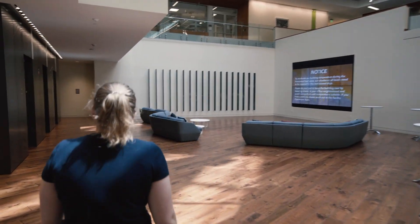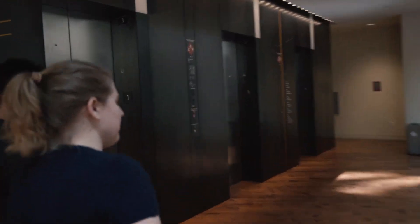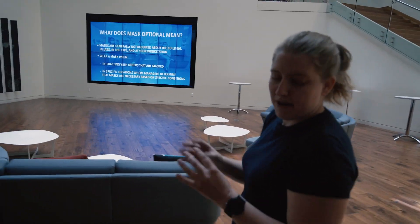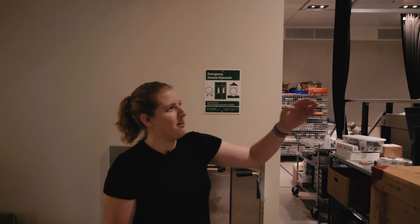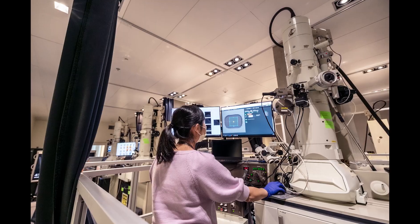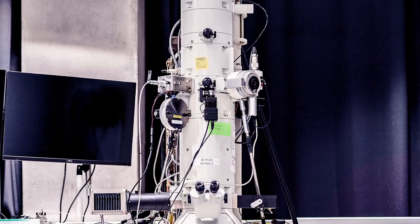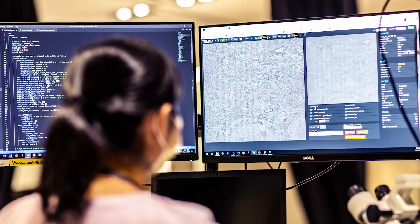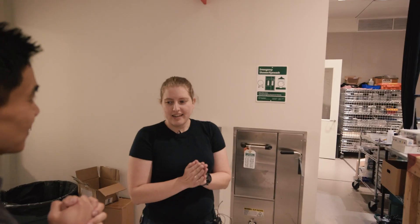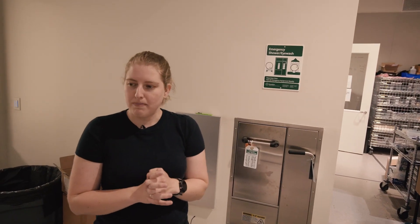We are going to the EM suite. EM stands for electron microscopy. There we image mouse brains. So this is the EM suite where we have six different TEMs, which is transmission electron microscopes, and these throw electrons at a sample and give us back really pretty high-resolution pictures. Compared to light, electrons can give you just really crisp, better images.